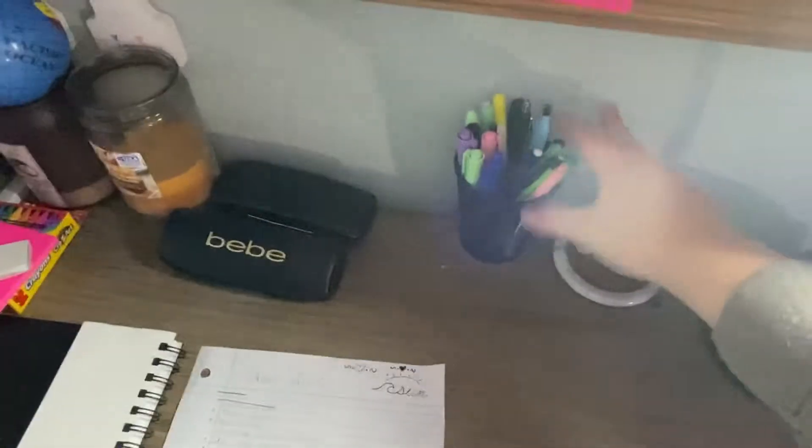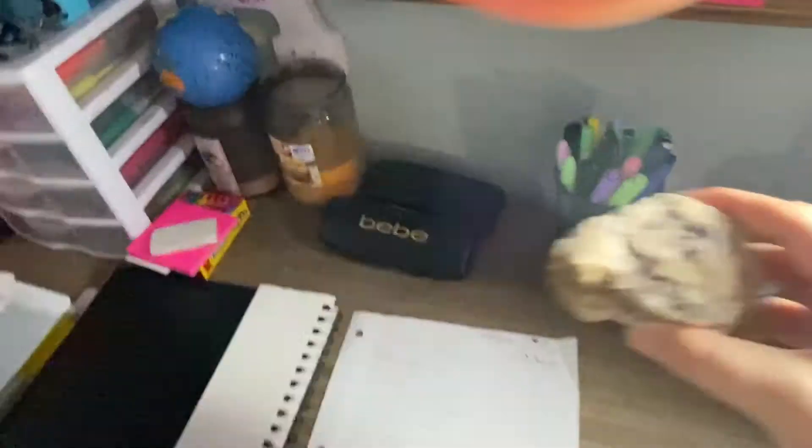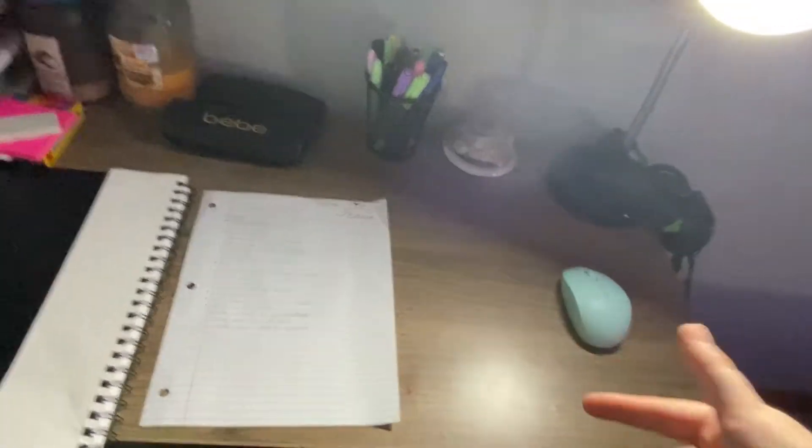This is my jar of pens and markers, and this is a special rock that me and my friend found. What is that called — I was going to say cup holder, that's not what that's called — a coaster.